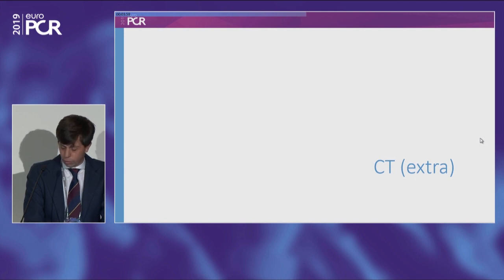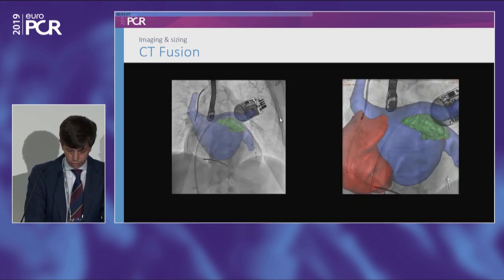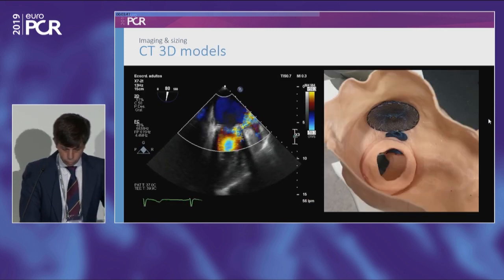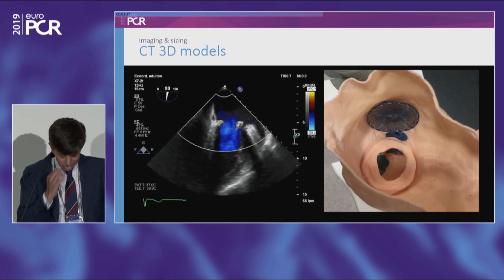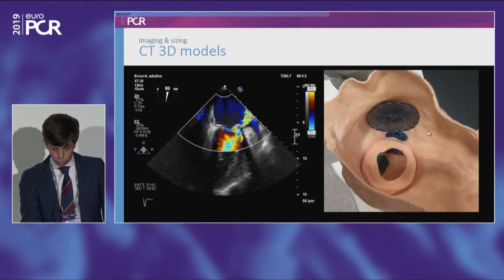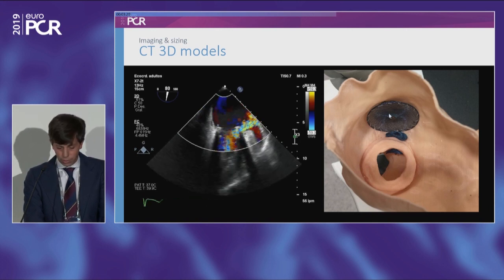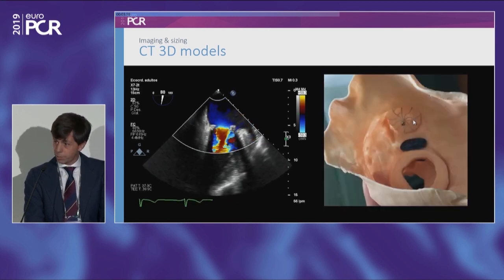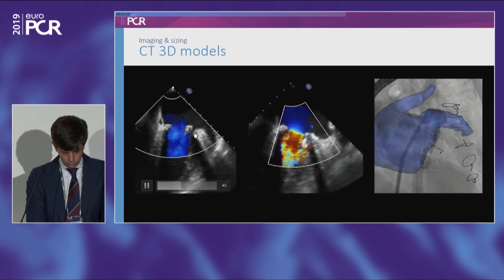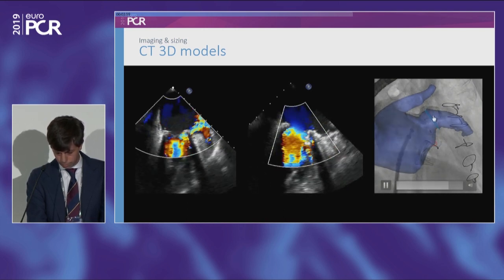With CT you can also perform 3D printed models. In one case, we were planning both a paravalvular leak closure and a left atrial appendage closure. We checked if we could place an Amulet device, but there was interference between the disk of the AVP3 and the disk of the Amulet. We tried a Watchman device instead — since it has no disk, there's no interference — and that was the final result. The echo showed the PVL totally closed with the AVP3 and the appendage closed with the Watchman.